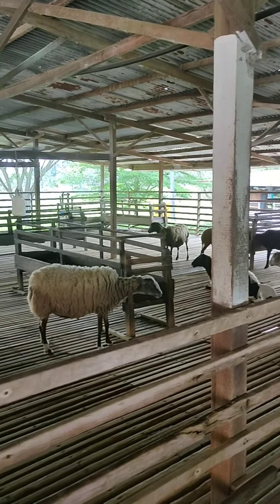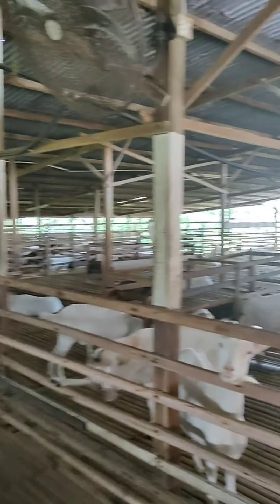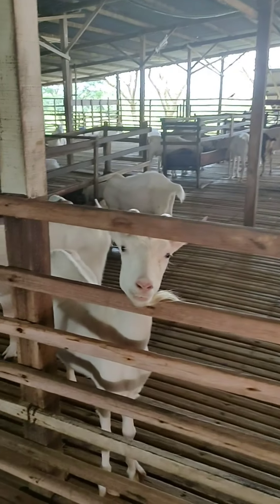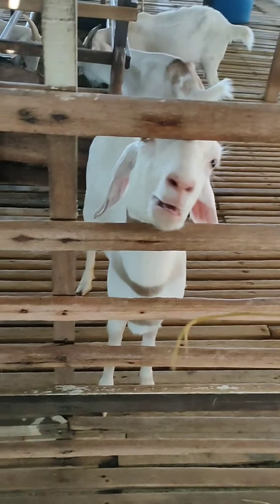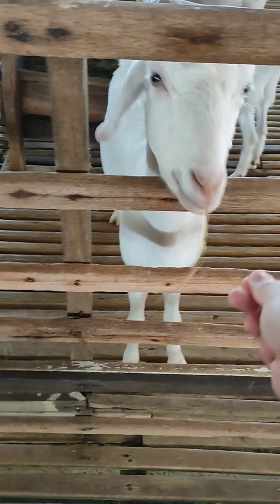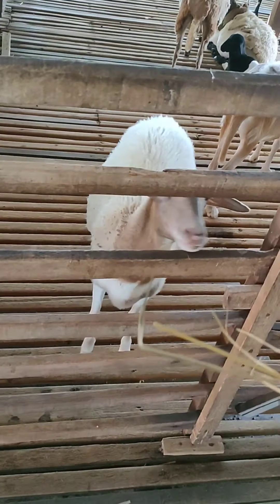Upon purchasing the ticket, they will give you dry grass. I will now try to feed the goat with dry grass. Now there is another goat.